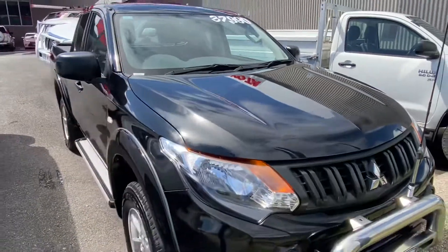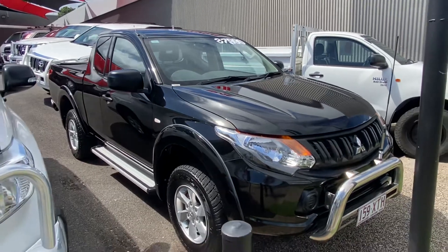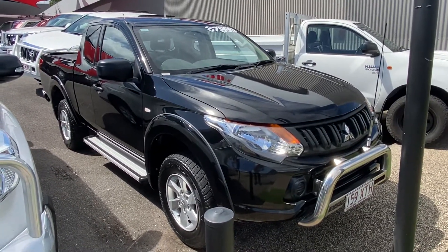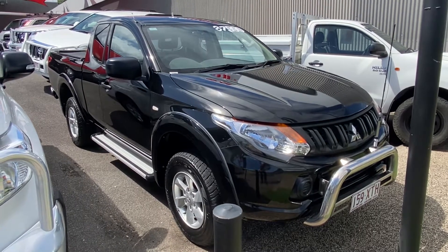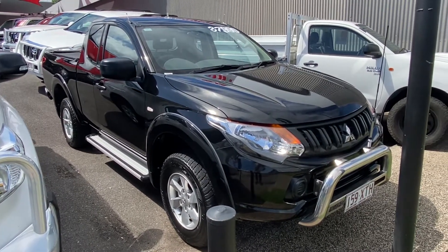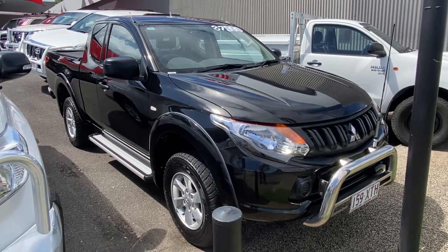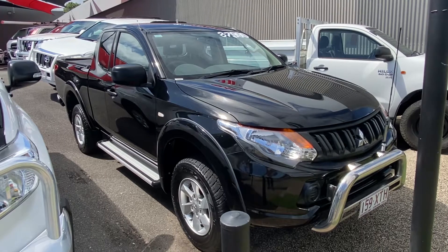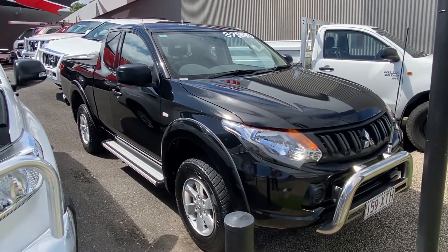So that was our virtual tour of our 2017 Mitsubishi Triton GLX Plus Club Cab edition. As you can see, it's in immaculate condition with great low kilometers, and being a club cab it's not expected to last long — let's be honest. Hope you enjoyed the video tour and I'll look forward to hearing from you soon. Thank you.